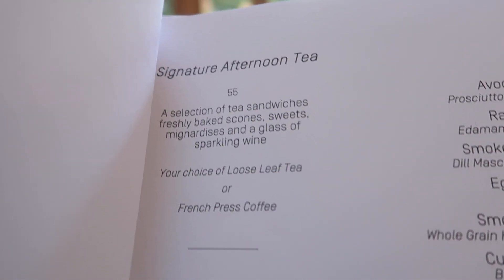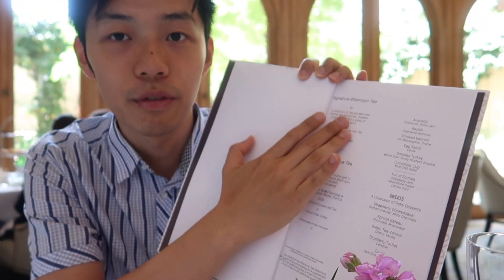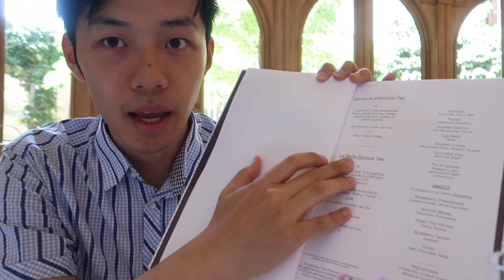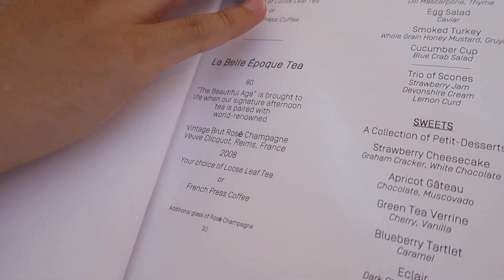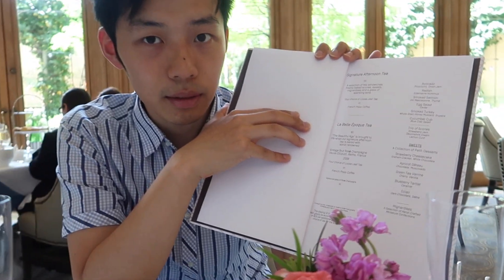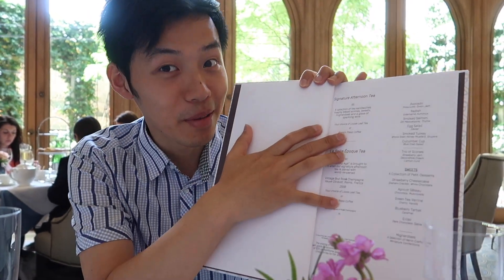There are two sets of tea packages. One is called Signature Afternoon Tea, which is $55. The other one is Labelle Tea. Labelle has a champagne, but Signature Afternoon Tea has a complimentary wine.